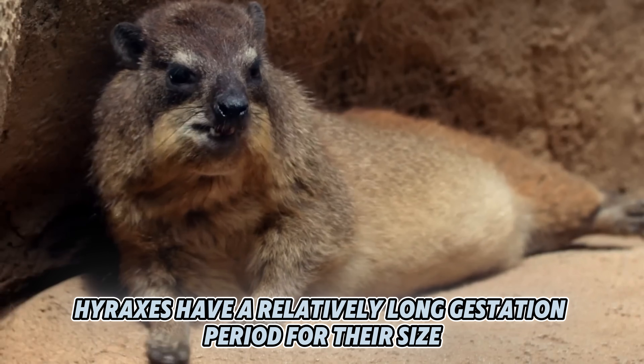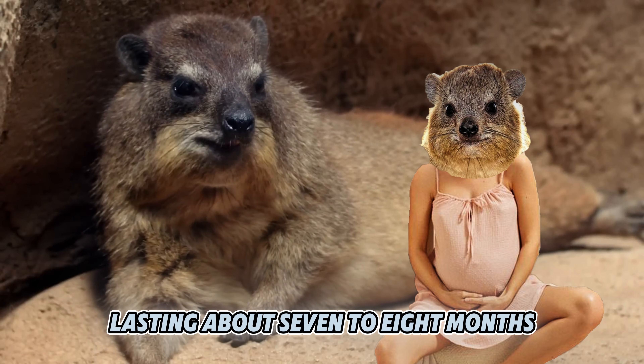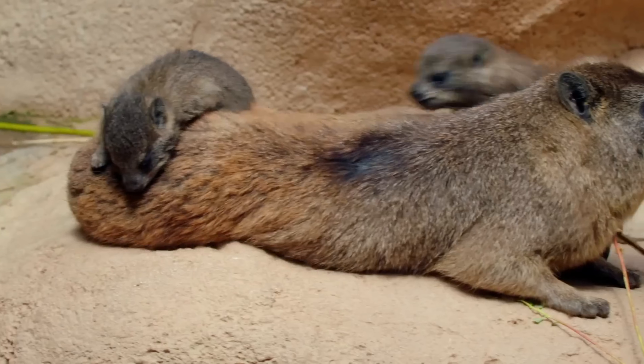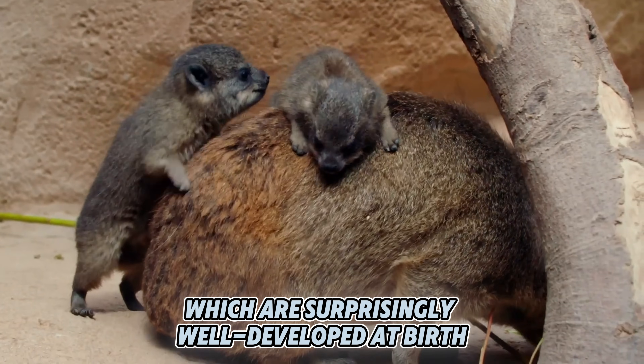Hyraxes have a relatively long gestation period for their size, lasting about 7 to 8 months. Females typically give birth to 2 or 3 young, which are surprisingly well-developed at birth.